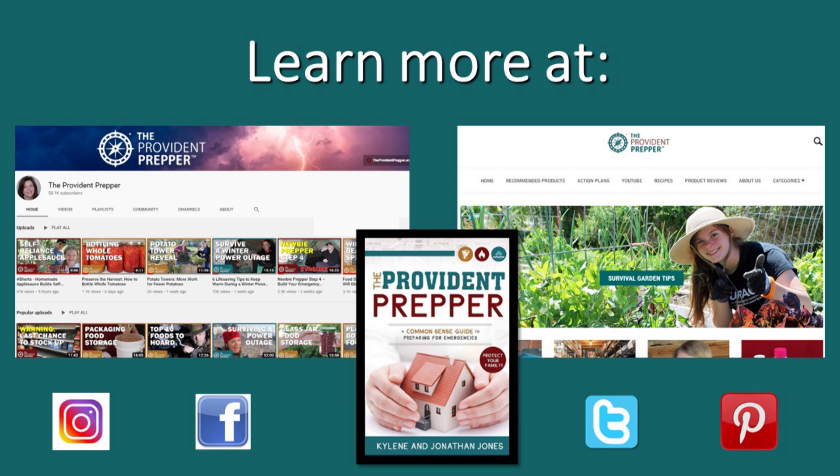We invite you to learn more on our YouTube channel. There's so much information there that there's no way we could pack it all into this short presentation, so pick and choose what it is that you need — there is probably a video on our channel trying to help you prepare. We also have a website, theprovidentprepper.org. Most of the time when we create a video, there is an accompanying post that goes into greater detail on that subject. And we have a book called 'The Provident Prepper: A Common Sense Guide to Preparing for Emergencies.' You can follow us on all kinds of different social media platforms. We sincerely hope we do not have a power outage this winter, but it is very wise to hope for the best and prepare for the worst. What have you done so that you are prepared for a winter power outage? Comment below, and thanks for being part of the solution.